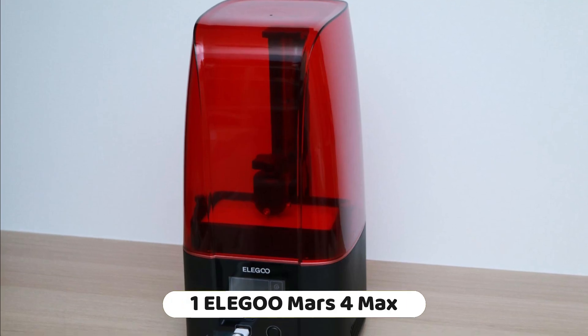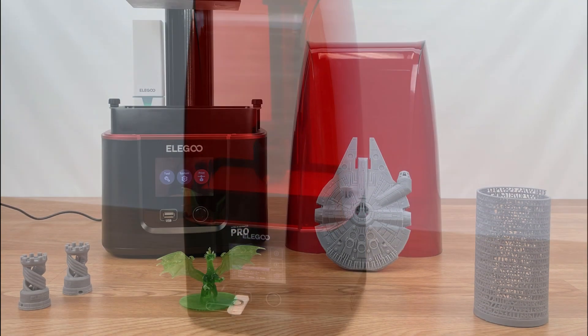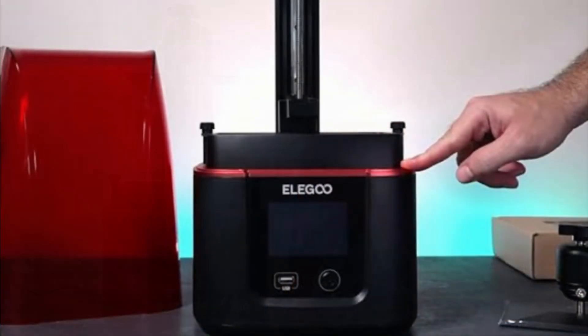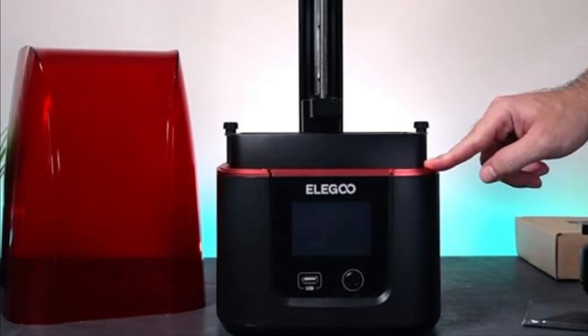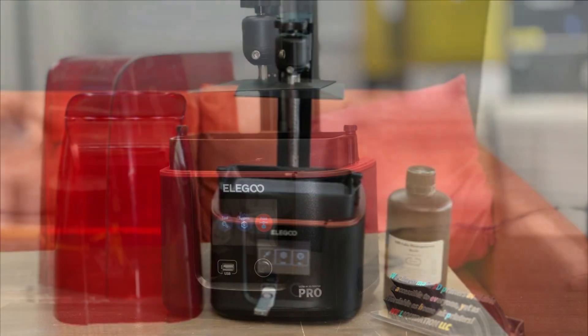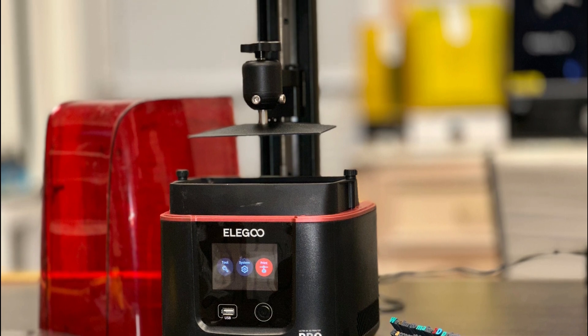Number 1: the Elegoo Mars 4 Max MSLA 3D printer is a higher-resolution resin 3D printer with a 9.1-inch 6K monochrome LCD screen. Higher-resolution printing: the Mars 4 Max offers a higher-resolution printing capability with a 9.1-inch 6K monochrome LCD screen of 5760 x 3600 resolution, allowing for highly detailed models with a 34-micron Z resolution. Faster printing speed: the printer's higher-resolution printing capability does not compromise its printing speed, which is faster than other printers in its class. Auto-leveling: the Mars 4 Max is equipped with an auto-leveling system, ensuring the print bed is leveled for accurate and reliable printing.